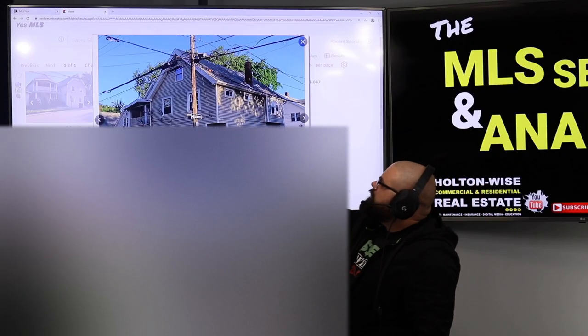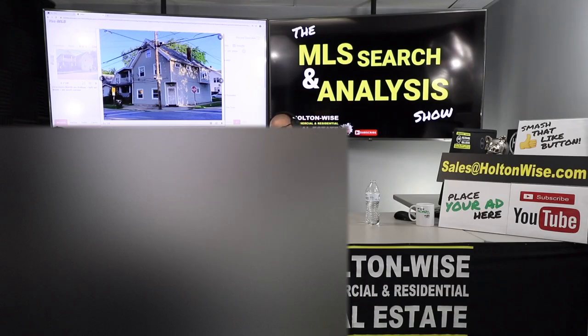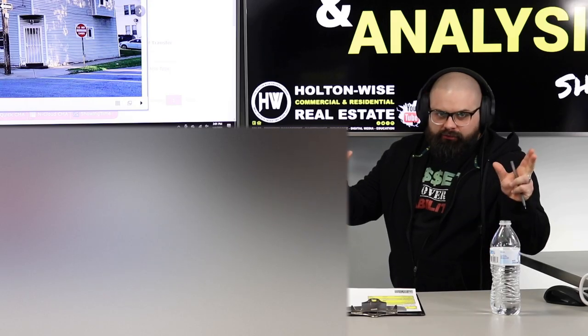You guys sent me this four-unit apartment building — is it a good deal or is it a stinker? That's what we're going to find out.